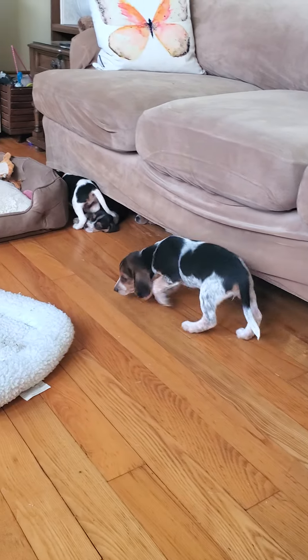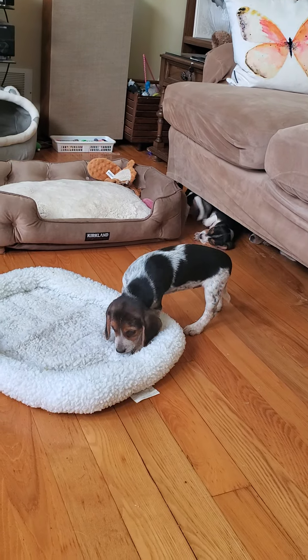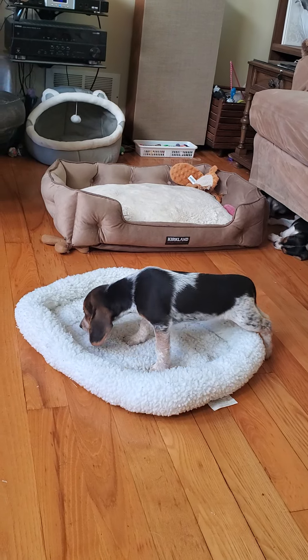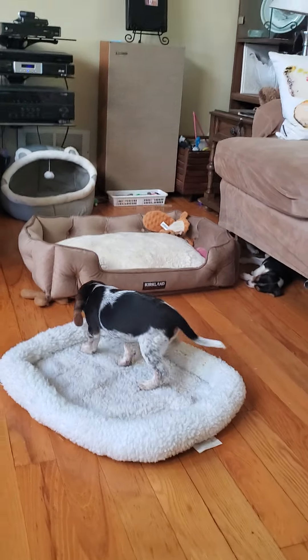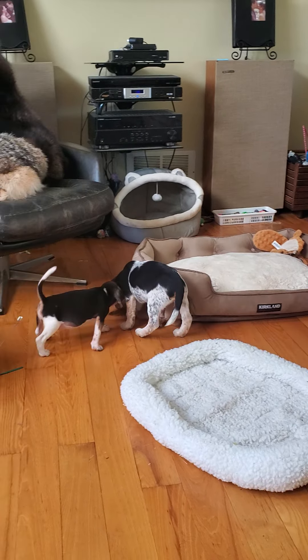She's quite a small little gal. I imagine she'll be up to maybe 22 pounds — this little girl, maybe 18 to 22 probably. And her sister probably 26 or 27.